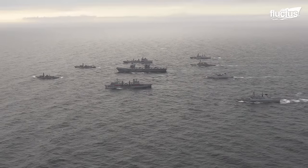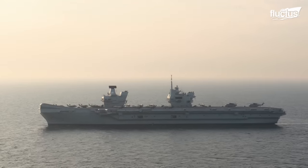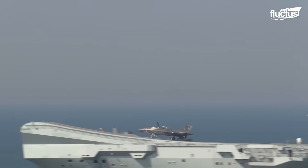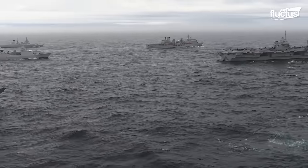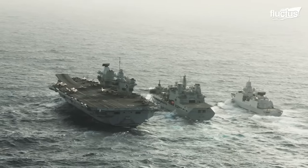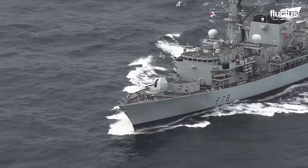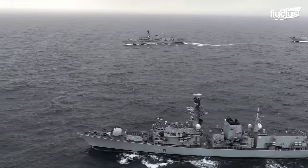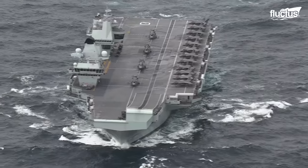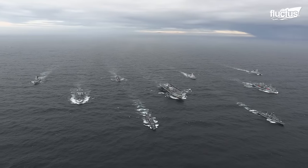The United Kingdom Carrier Strike Group is a powerful naval formation led by the HMS Queen Elizabeth, the largest aircraft carrier in British history. The CSG consists of a flotilla of destroyers and frigates from the UK and the Netherlands, the USS The Sullivans, and 15 F-35B Lightning IIs from Marine Fighter Attack Squadron 211 and the UK's 617 Squadron. Its destroyers and frigates are equipped with sonar and torpedoes to detect and attack enemy submarines.